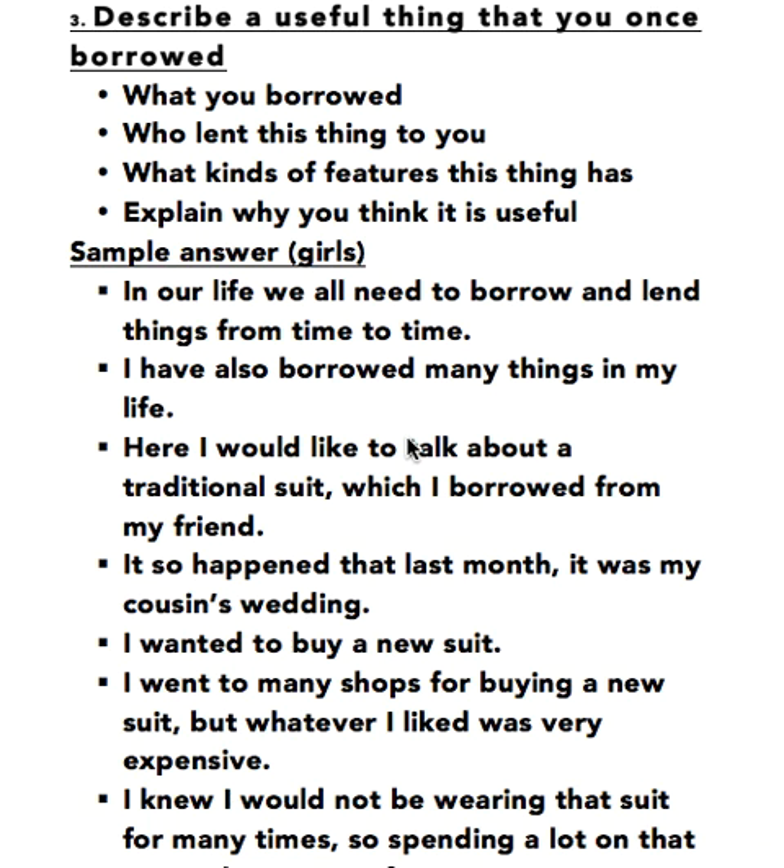Basically this is a cue card about describing things and you can borrow anything — notes, cell phone, laptop, clothes. I have made my cue card with clothes, so it is separate for the girls and the boys. This will also satisfy another cue card which is: Describe an item of clothing someone gave you. When you borrow something, you have to return it — that is the main thing. Here are my sample answers for the girls.